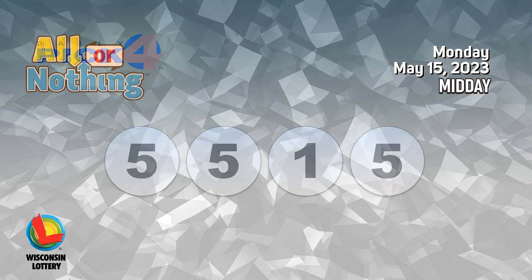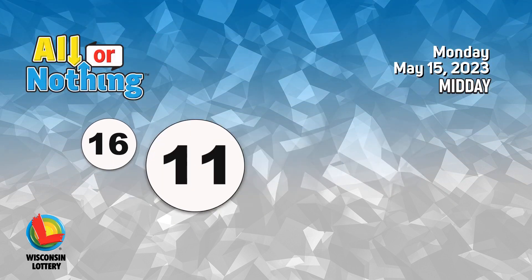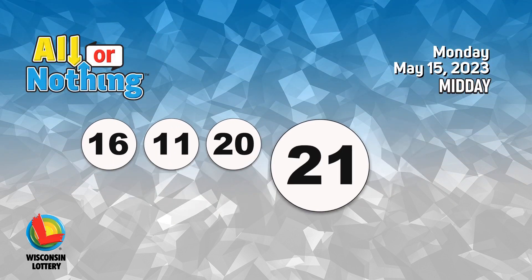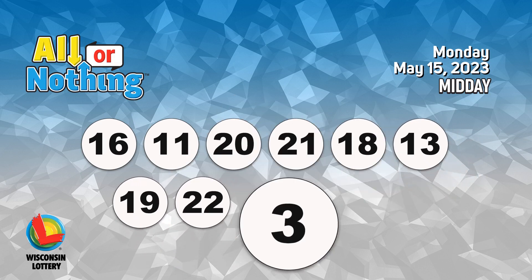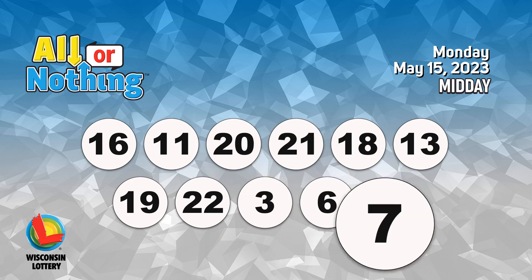The All or Nothing numbers are 16, 11, 20, 21, 18, 13, 19, 22, 3, 6, 7.